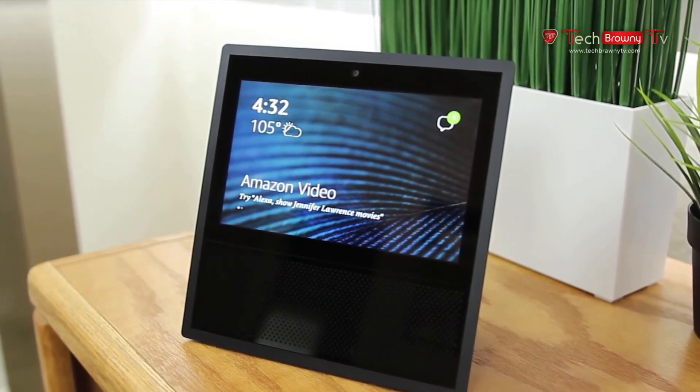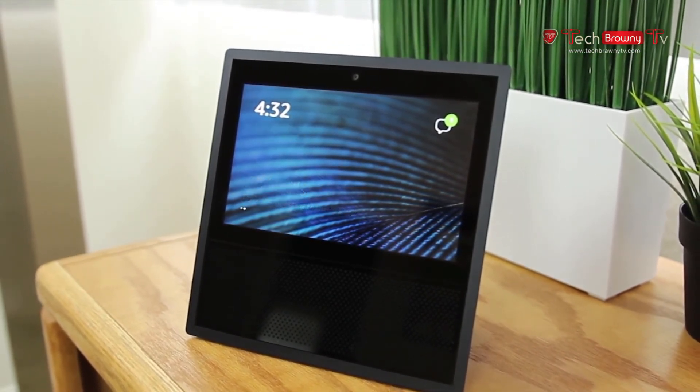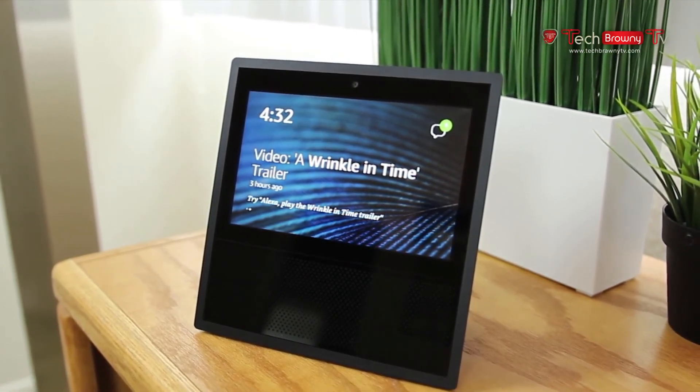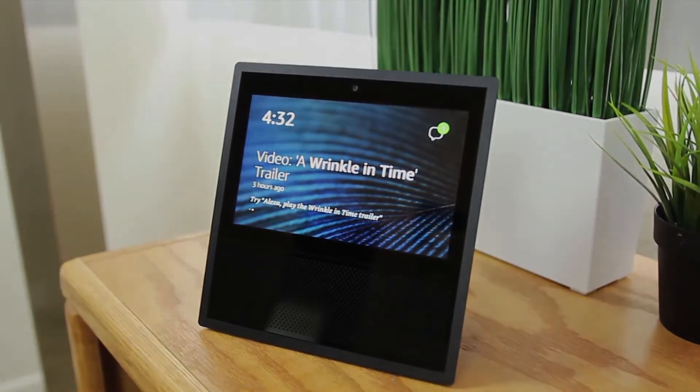Hopefully you enjoyed my review of the Amazon Echo Show. Check out my Amazon affiliate link in the video description below to buy this device, and have a great day. Thank you.